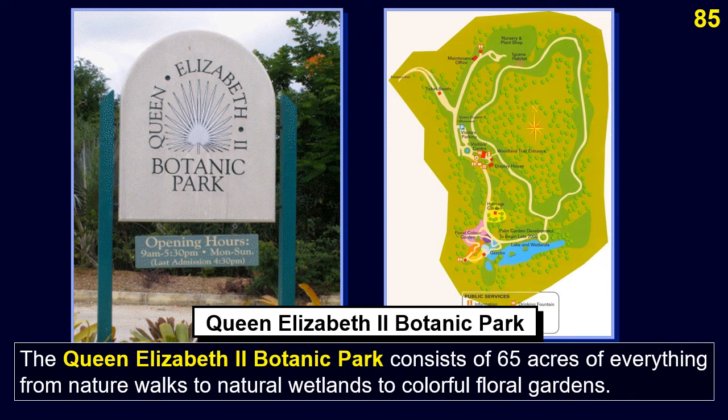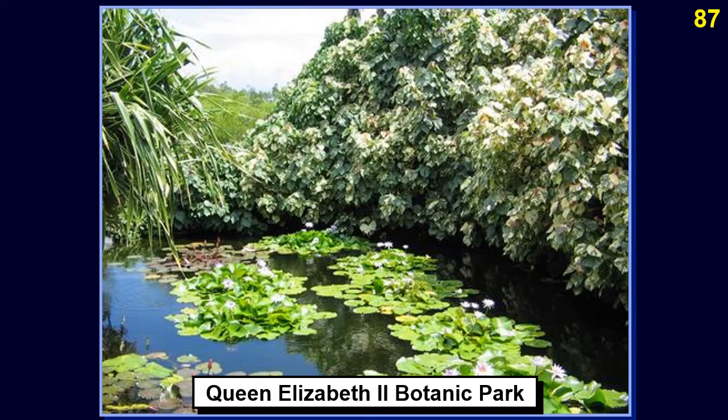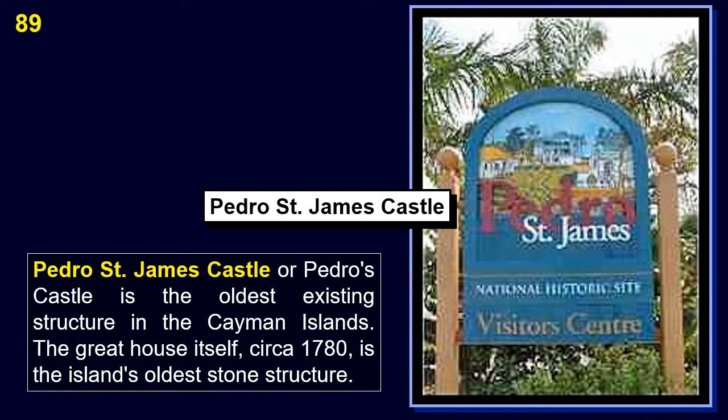The Queen Elizabeth II Botanic Park consists of 65 acres of nature walks, natural wetlands, and colorful floral gardens, located about 15 miles east of Georgetown. Pedro St. James Castle, also known as Pedro's Castle, is the oldest existing structure in the Cayman Islands. The Great House itself, circa 1780, is the island's oldest stone structure.